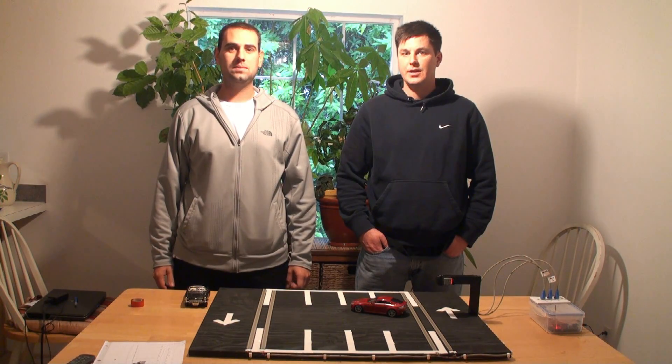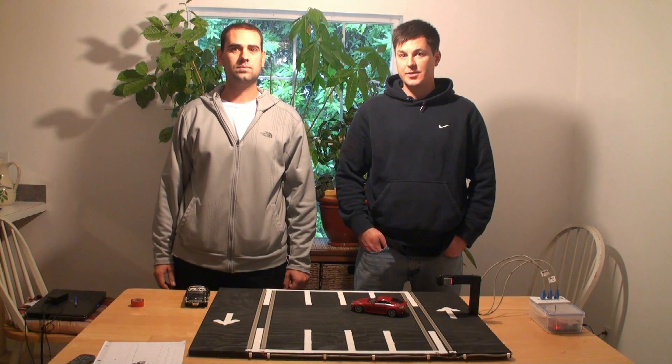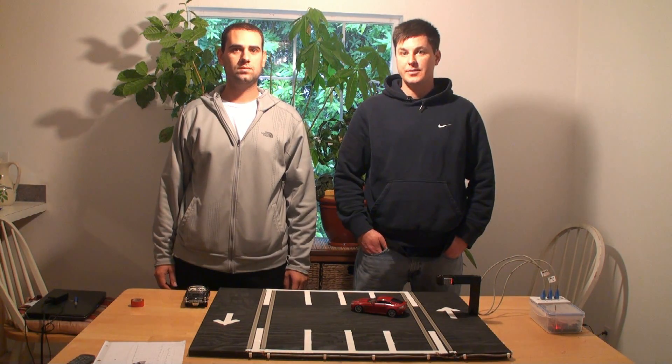I'm Matthew Neves. I'm Brennan Moran. This is our Smart Parking senior project for Electrical Engineering at San Jose State.